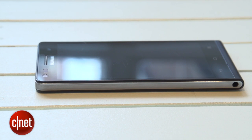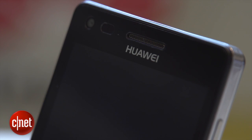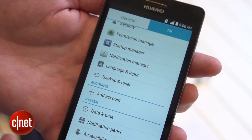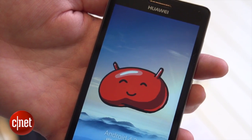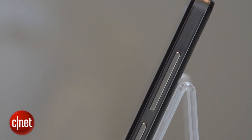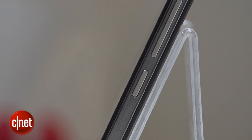It's got a 1.2GHz quad-core processor inside and is running Android 4.3 Jellybean with Huawei's Emotion UI slapped over the top. Other features include a 2,000mAh battery, 4G connectivity and a microSD card slot to expand the 8GB of built-in storage.